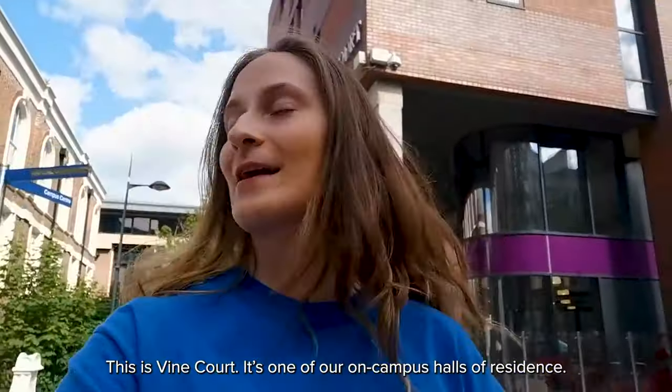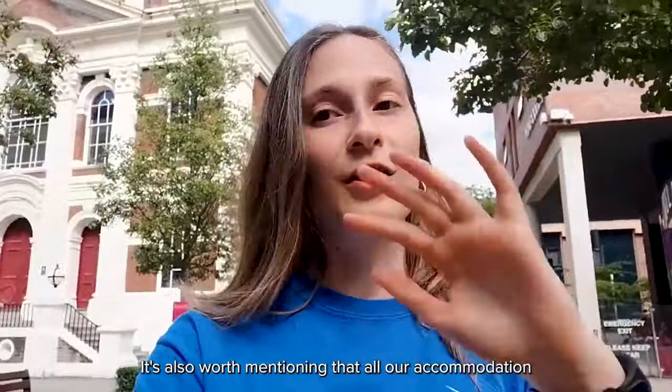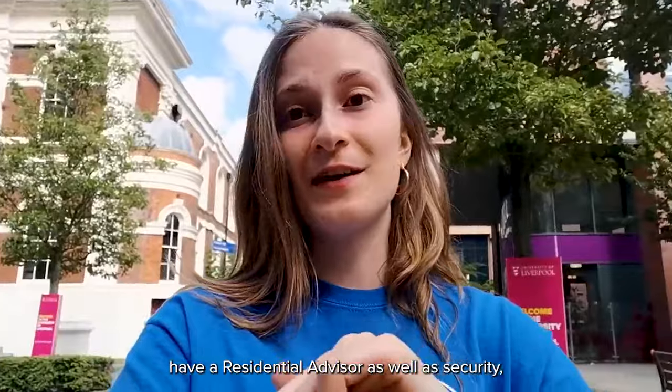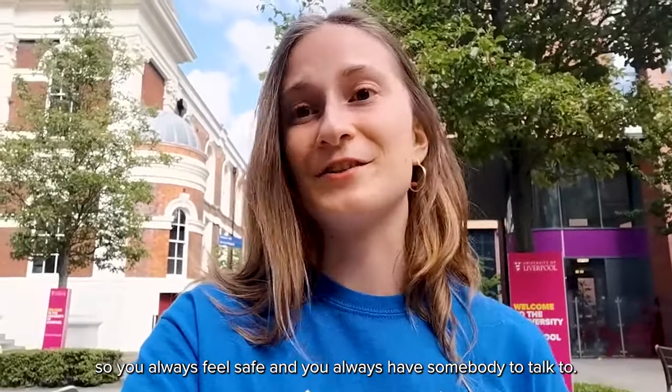This is Vine Court, one of our on-campus halls of residence, and if you're looking for a catered option, this would be the place for you. It's also worth mentioning that all our accommodation has a residential advisor as well as security, so you always feel safe and always have somebody to talk to.